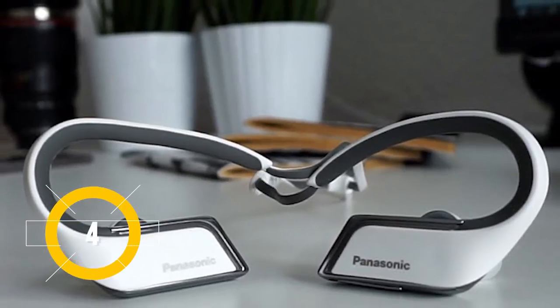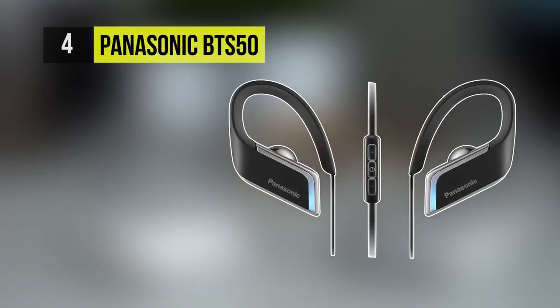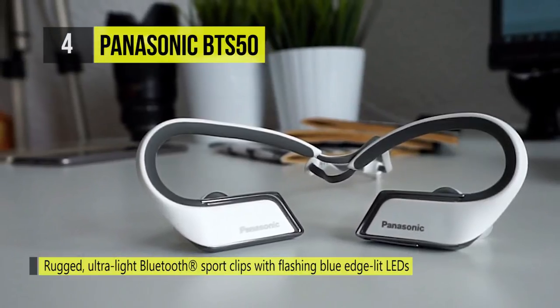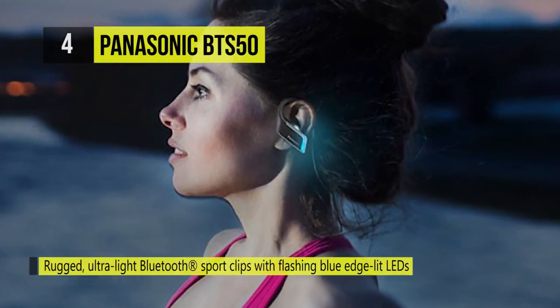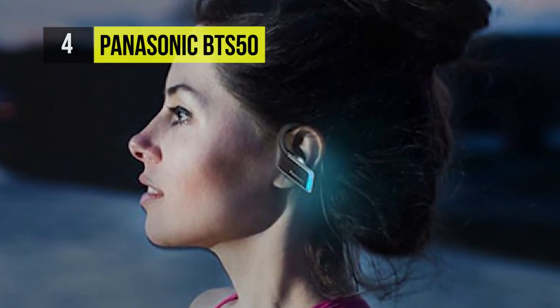Taking the fourth spot is the Panasonic BTS50. It has flashing blue edge-lit LEDs and dual premium 12 millimeter neodymium drivers for deep rich bass and bright natural treble. It is tough and shielded and also comes with an IPX5 rating for water and sweat resistance.